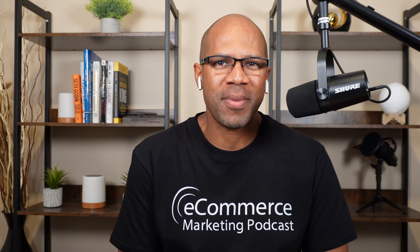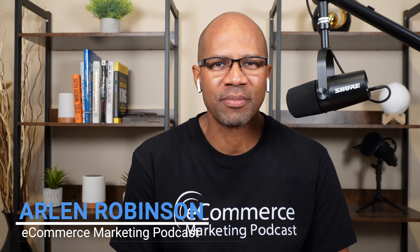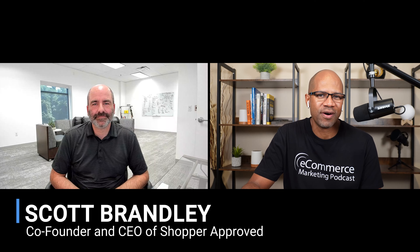Welcome back to the e-commerce marketing podcast. My name is Arlen, I'm your host. Today we've got a very special guest, Scott Brandley, who is the founder and CEO of Shopper Approved, one of the oldest, largest, and most strategic online review platforms in the world. Scott launched Shopper Approved in 2010, which quickly became one of the fastest growing privately held companies in America, featured on the Inc. 500 and the Utah 100 list numerous times. Scott is also an expert in reviews, social proof, and behavioral design. Welcome to the podcast, Scott.